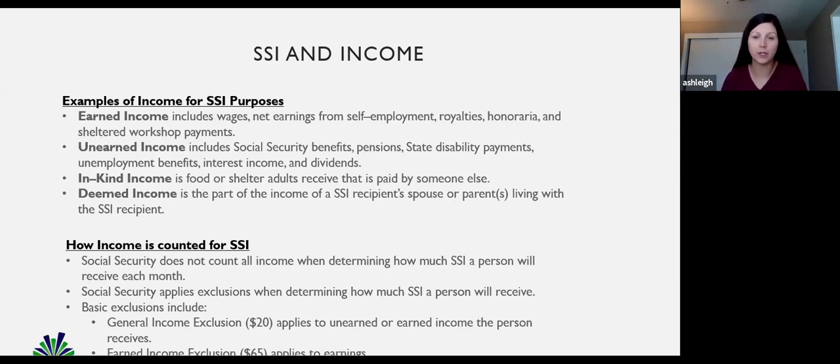Like a book that you wrote 10 years ago and you're still selling copies and getting a little bit here and there. Unearned income — that's something you're not currently working for but you're still getting, like SSDI, CDB off of some of your parents, pensions, unemployment, or maybe some COVID money. That would be unearned income.